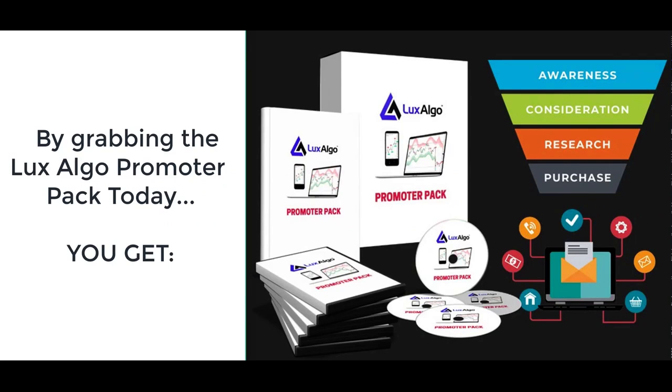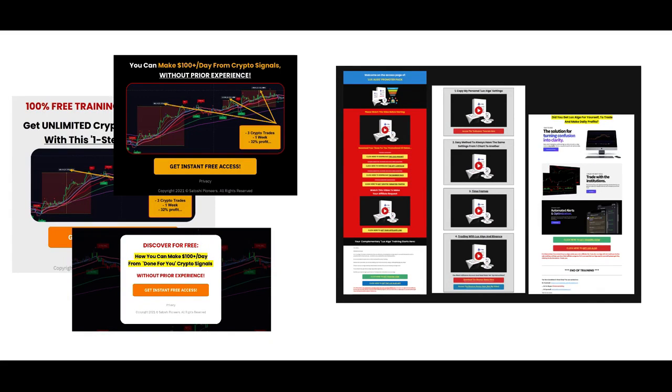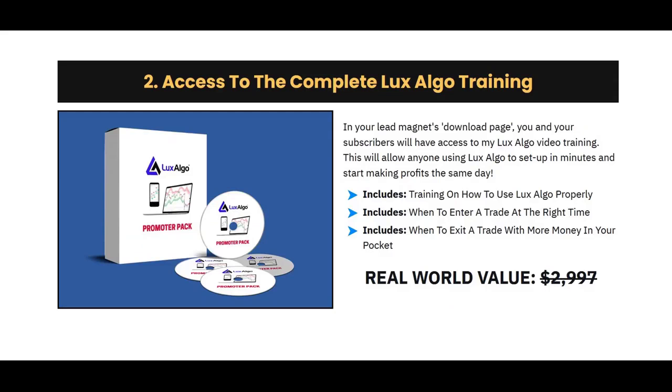So if this is something you want to promote, listen up closely. By grabbing Lux Algo Promoter Pack today, you get a done-for-you lead magnet. If you want to make money online, you need a high converting lead magnet, provide free training, and have something to sell to your audience. This complete lead magnet will get you tons of subscribers and buyers. It includes 3 high converting Lux Algo lead capturing pages, a download bridge page for your audience to get Lux Algo while you get paid for the referral, plus training for you and your audience. I will show you how to use Lux Algo properly — when to enter a trade at the right time, and when to exit a trade with more money in your pocket.